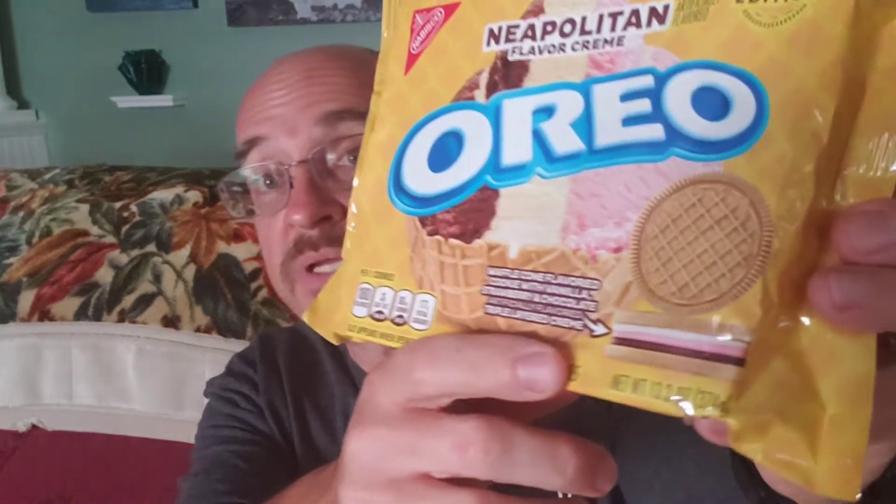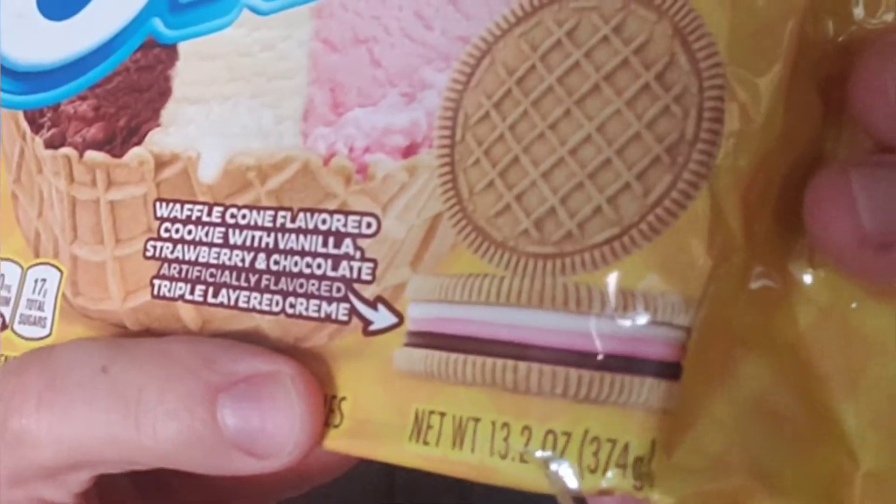What do I mean by that? Usually they change some aspect of it — they change the cream, they might change the cookie but keep the cream the same. There's always something very familiar as far as the Oreo cookie; it's usually the chocolate cookie, change the cream flavor, add maybe crunchy bits into the cookie. But this time, we've got three different flavors of cream — vanilla, strawberry, and chocolate-flavored creams — and we've also got waffle cone-flavored cookies. So the cookies themselves are different. This is really a completely different type of Oreo.